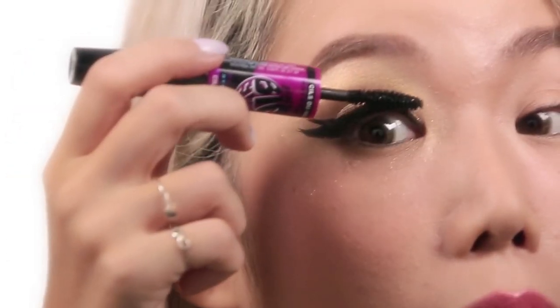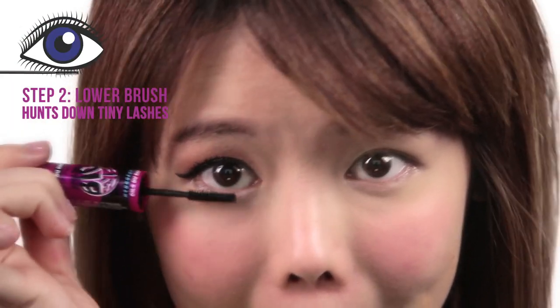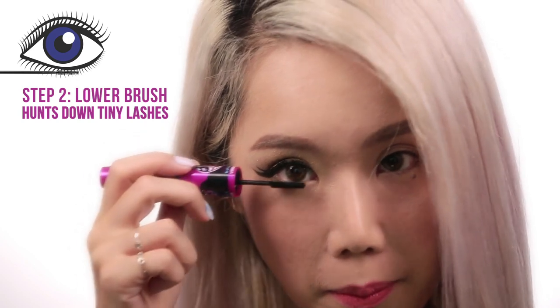It's really making my lashes look really long, adding a lot of volume as well. Got my ugly mascara face on. Haters take a screenshot. And now I'm going to use the mini brush to apply on my lower lash.